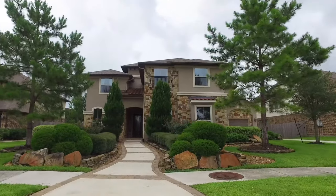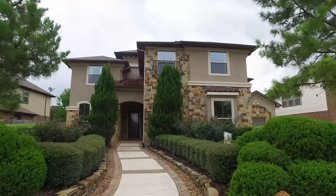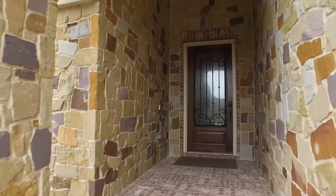Welcome to the virtual tour of your next home in Houston, Texas, built in 2012 with a three-car attached garage, beautiful landscaping, and stone and stucco on the elevation. You're going to love what you see — please let me take you on a tour.